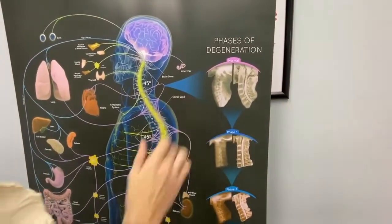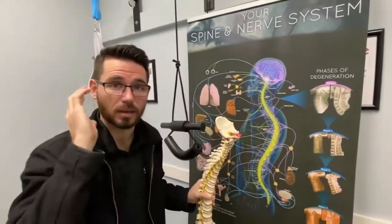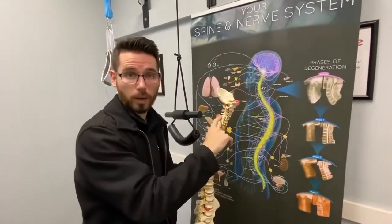It looks like a C right there. And the reason we have that curve is because our head is heavy — it's like a bowling ball, weighs anywhere between 10 to 15 pounds, and the weight of it stays back here in the joints.